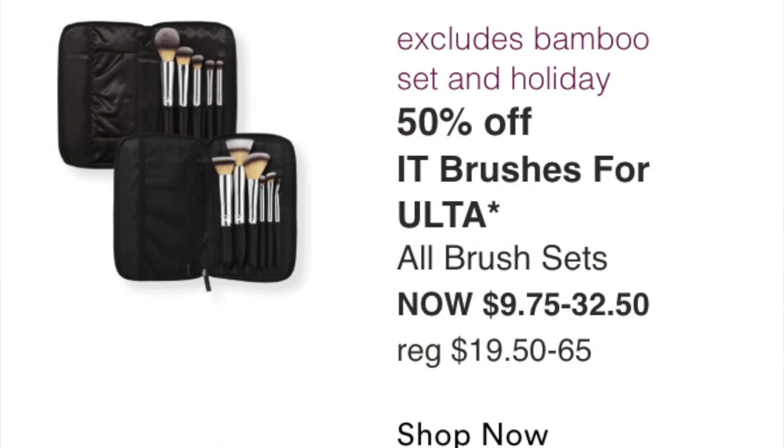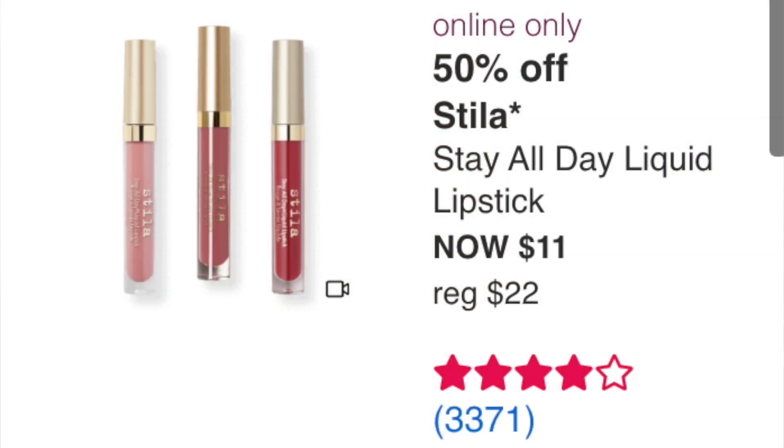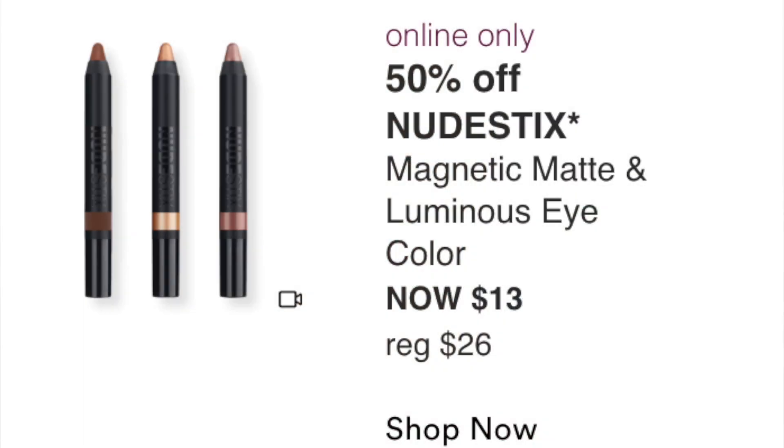The It Brushes for Ulta sets at $9.75 to $32.50 are great — I have a couple and they're fantastic. I don't need any but definitely worth looking into. The Stila Stay All Day Liquid Lipstick at $11 is a pass for me — very drying. The Nudestix Magnetic Matte and Luminous Eye Color at $13 — I might pick up one of each just to compare to Charlotte Tilbury's Eyes to Mesmerize, which I still love. I'm curious about this Nudestix eye product.